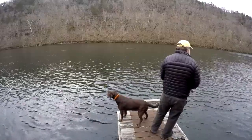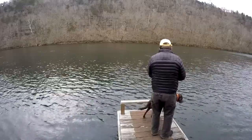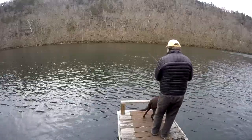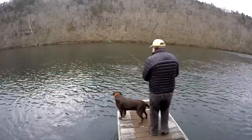We had some thunderstorms move through last night, but nothing too dramatic. Not a lot of rain, less than an inch. It really has not affected the lake levels at all, hardly.